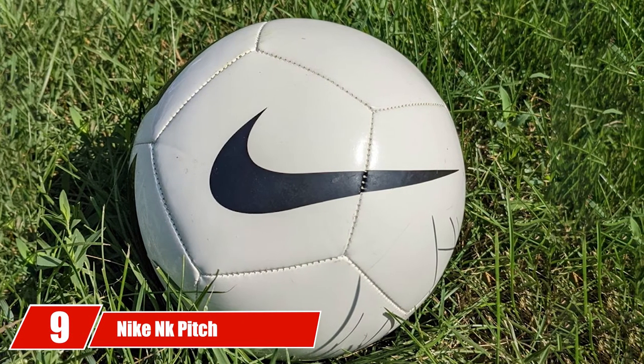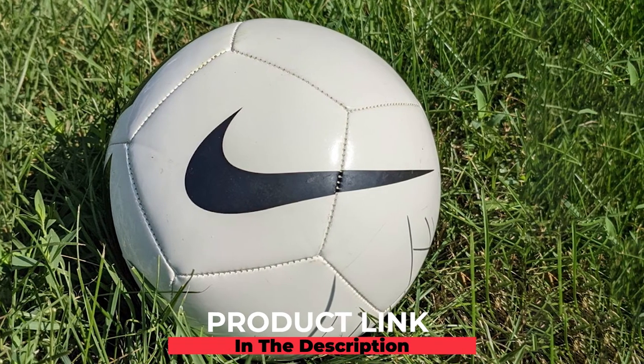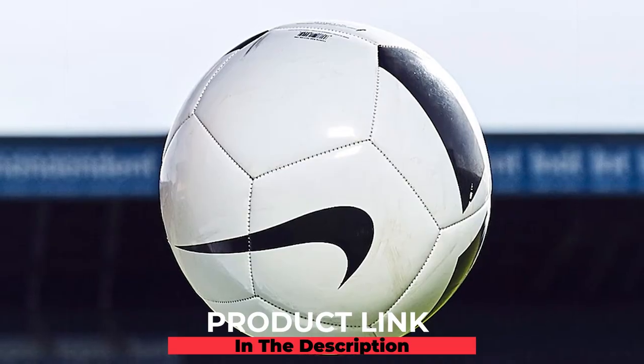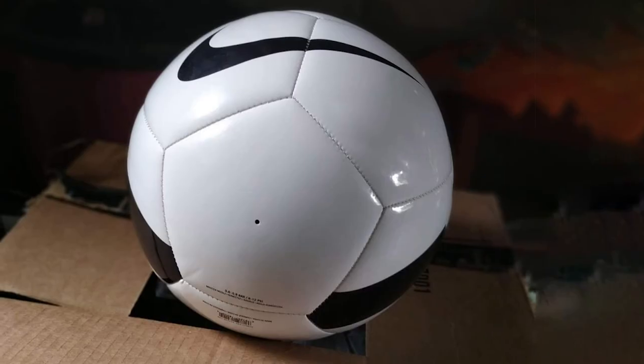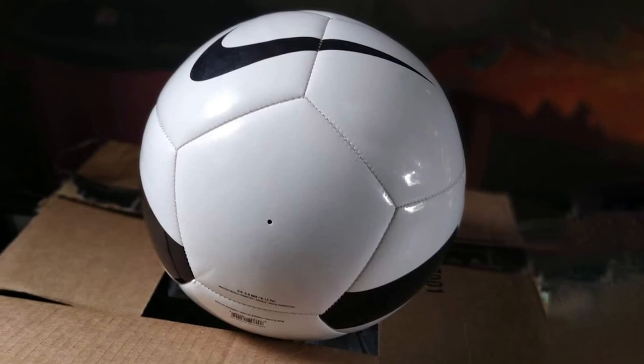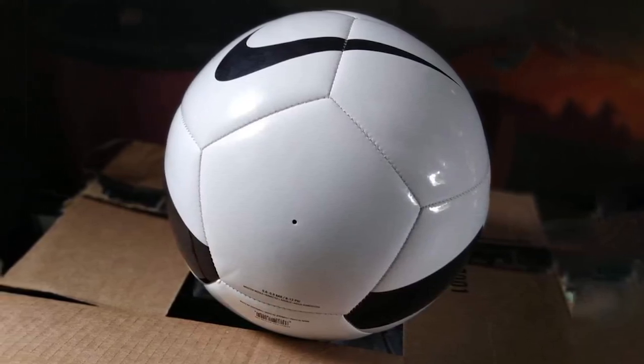Next at number nine, we have the Nike NK Pitch Team Ball. This team training ball is better for practicing and training as a team than as an individual. The 12-panel design is great for rigorous training, and the machine stitching is incredibly precise, making it great for day-to-day field training. The graphics make it easy to pick out on the field, making it one of the best training soccer ball options you can find.